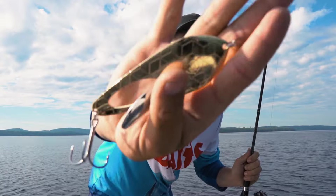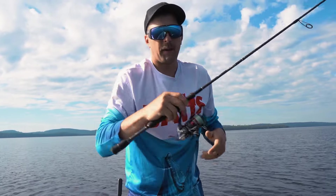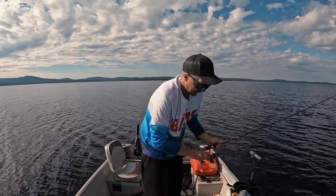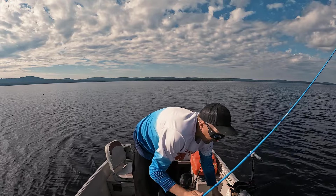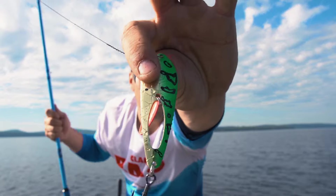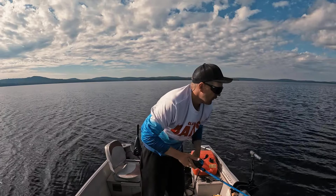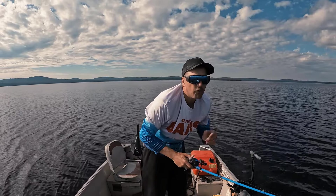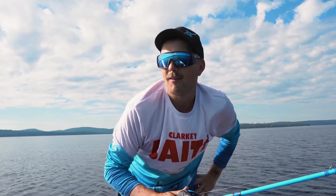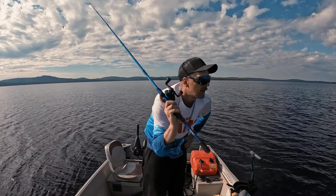We are going to get started. I'm going to cast the big Magnum gold dinner bell on a spinning combo with 30-pound braid on a CI4 going to a titanium leader. I also have set up on a baitcaster combo an XL dinner bell, a little bit smaller gold in the back. Gold seems to be a hot color the last couple of days. We're going to throw spoons in this really shallow weedy bay with the river right in front of us. Without further ado, let's get to it.